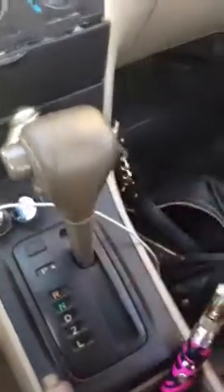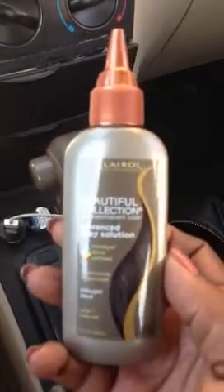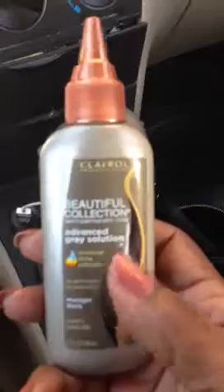Look like it got a little sticky something on it, I don't know. But then I got my hair solution, which I love — my Beautiful Collection Advanced Gray Solution. It lasts on my hair quite a long time. I haven't tried the other one yet, but this is the one I've been using ever since it came out, so I love this.